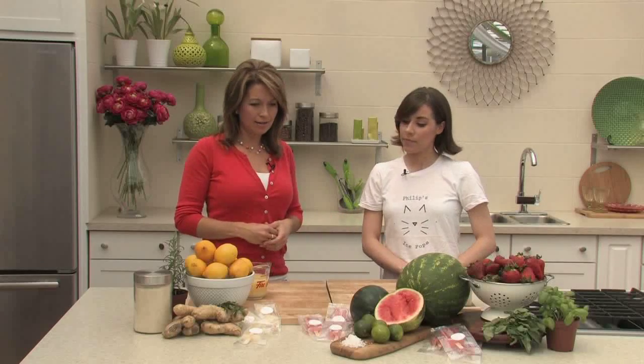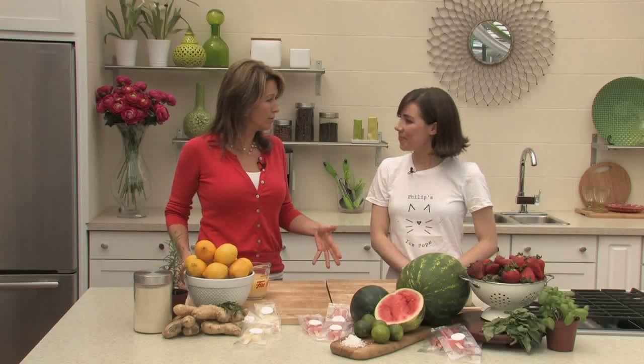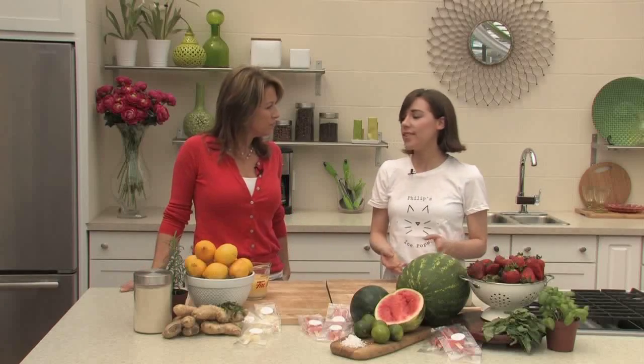It just started to grow into a business from there. It's so funny how that happens — you just start doing something you enjoy, people love the idea, and all of a sudden it becomes an ice pop business. This started last summer in Kensington Market, and this year she's branching out to Hamilton, Burlington, and Oakville. It's a mobile cart — a Philip Ice Pops tricycle.